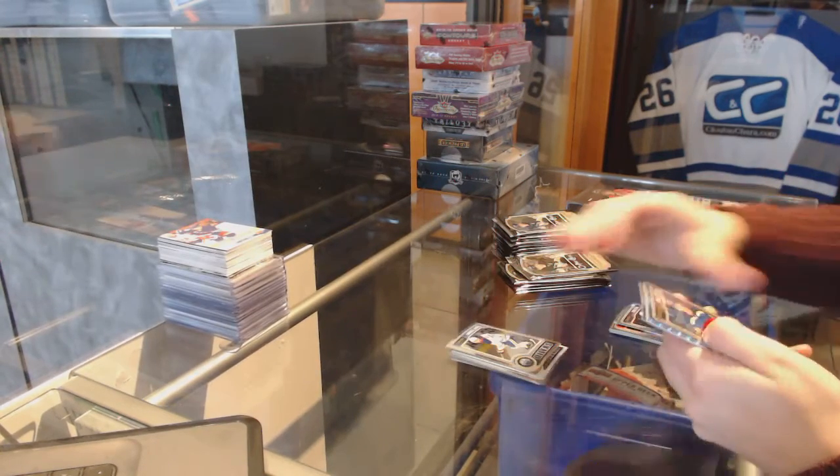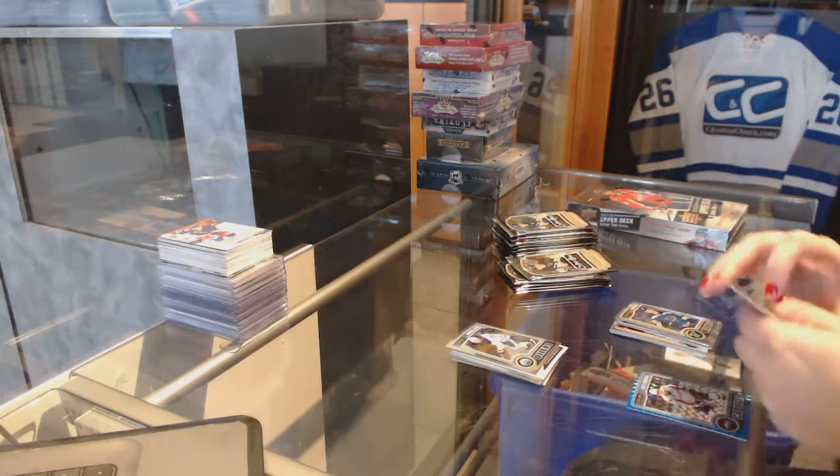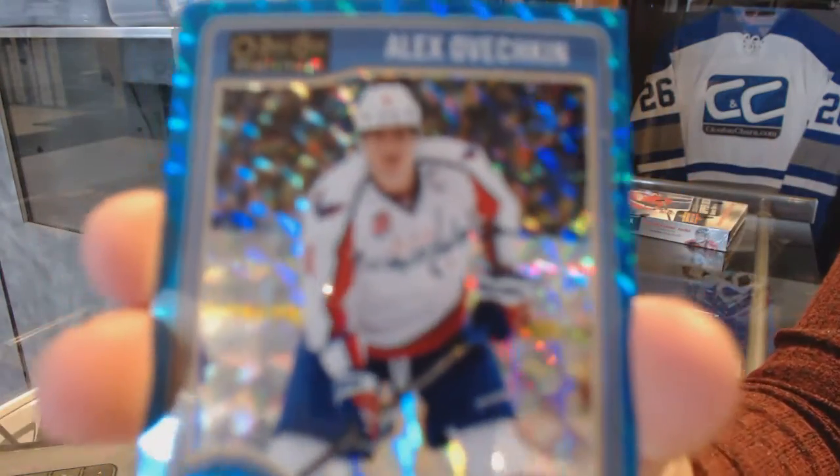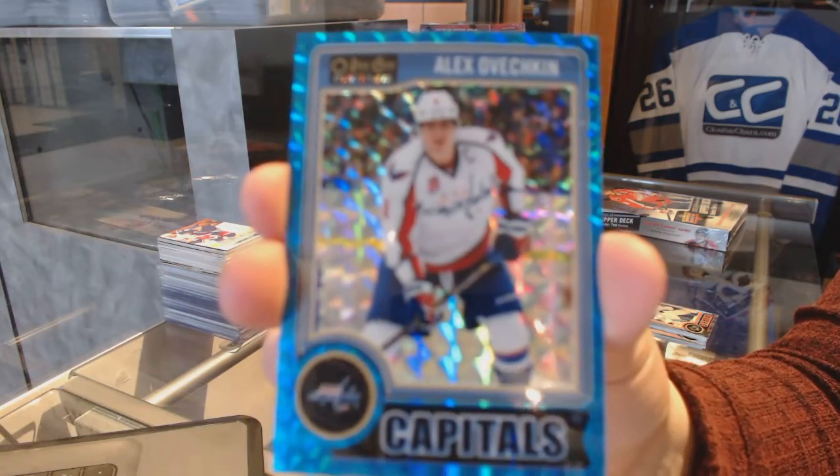Darnell Nurse Regular Rookie for the Edmonton Oilers. And we've got a Blue Cube, numbered to 65 for the Washington Capitals, Alex Ovechkin.